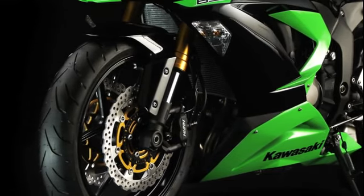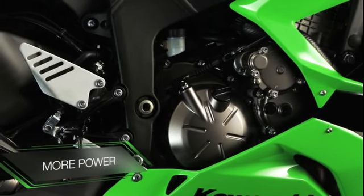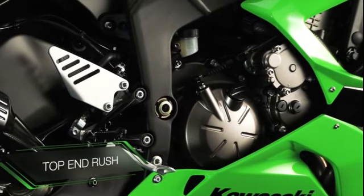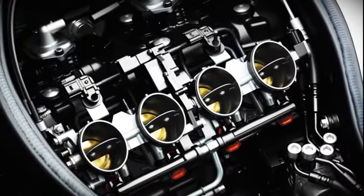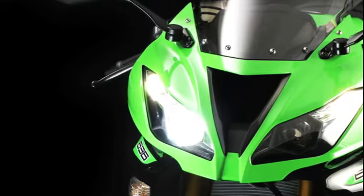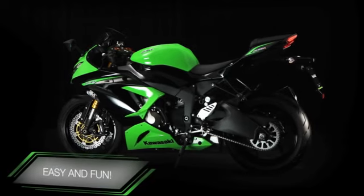For everyday riding, you need pull from the lowest revs and power in the mid-range. For sport and track use, that characteristic Kawasaki top-end rush is a must. Now, thanks to seamless fueling, a longer stroke, plus a 37cc increase in capacity, the new 636cc Ninja ZX-6R delivers maximum fun and feedback in all areas.